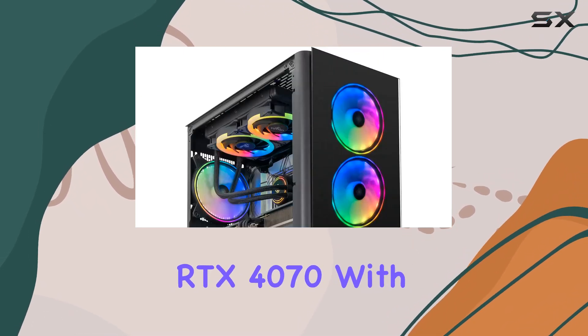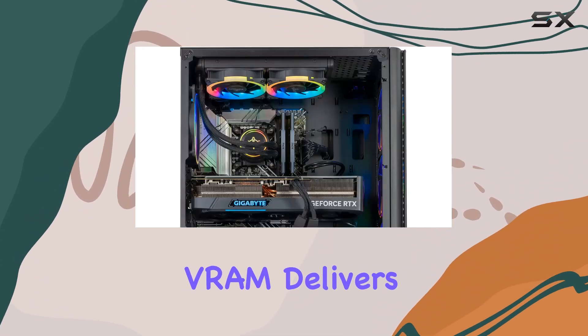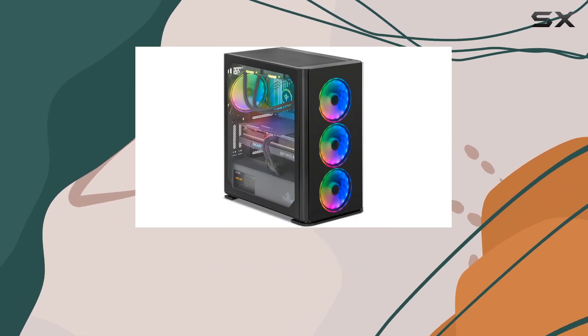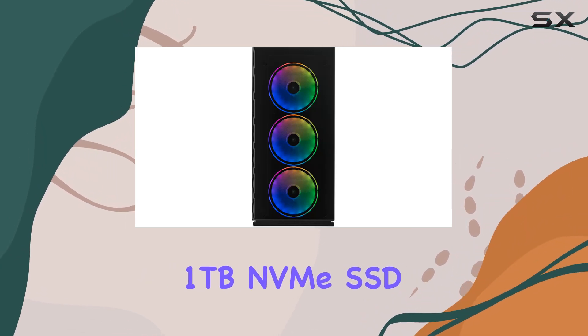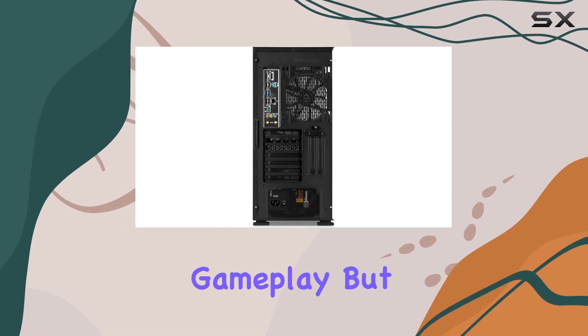Let's talk graphics and memory. The NVIDIA GeForce RTX 4070 with 12GB of GDDR6X VRAM delivers mind-blowing visuals and unrivaled gaming experiences. Paired with 16GB of DDR4-3200MHz memory and a lightning-fast 1TB NVMe SSD, you can say goodbye to loading screens and hello to uninterrupted gameplay.